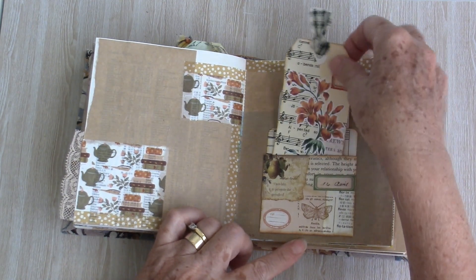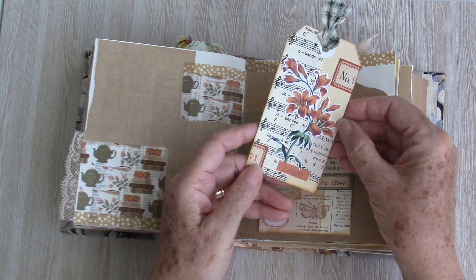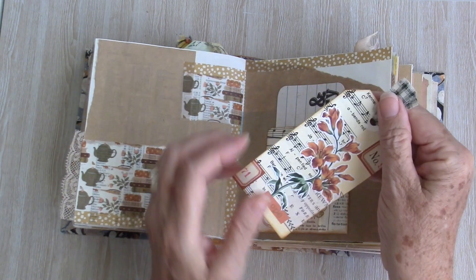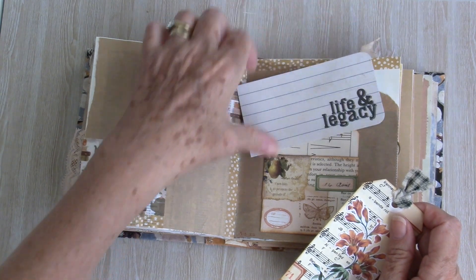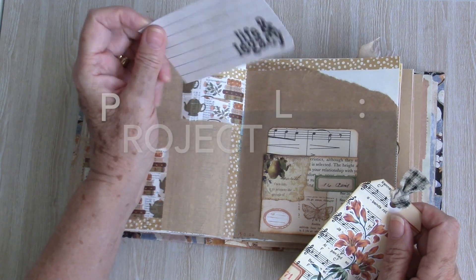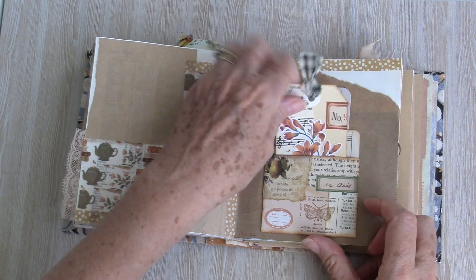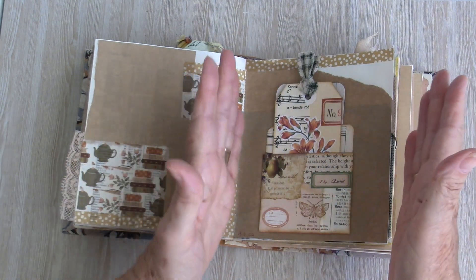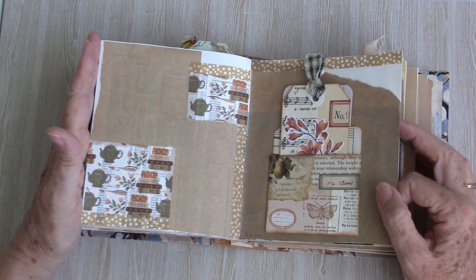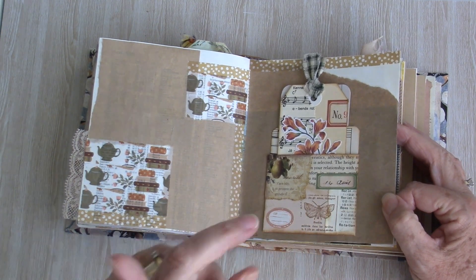On this page I've added a pocket again — collage music paper — and it has a tag inside. In the back this is a journaling card from — I can't think of the name — you know the journals where they have the plastic pockets and you slip bits in. Basically I'm starting to use those up for all sorts. I've got a bit of a plan for some of the larger ones, but watch this space for that one.